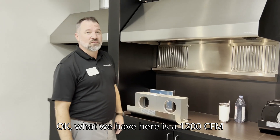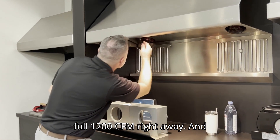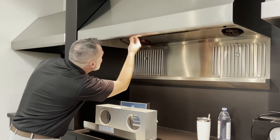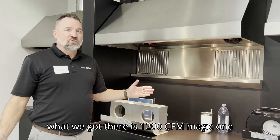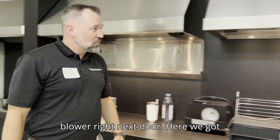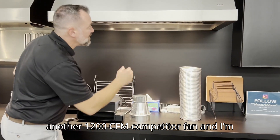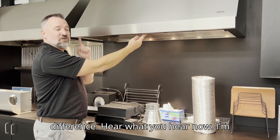What we have here is a 1200 CFM Benefit blower — I'm going to turn it on to a full 1200 CFM right away. And what we got there is 1200 CFM. Magic. Right next door here we got another 1200 CFM competitor fan, and I'm going to turn this bad boy all the way up. I want you to listen to the difference — hear what you hear now.